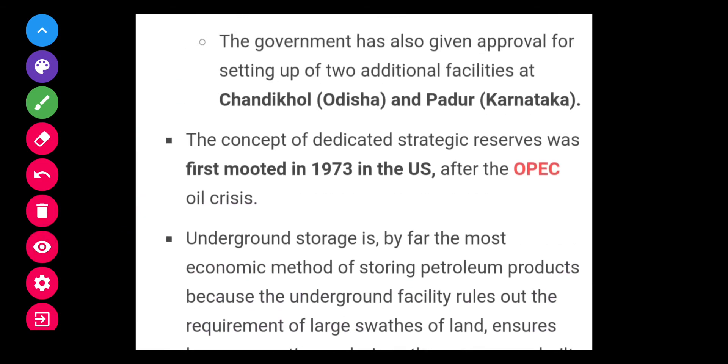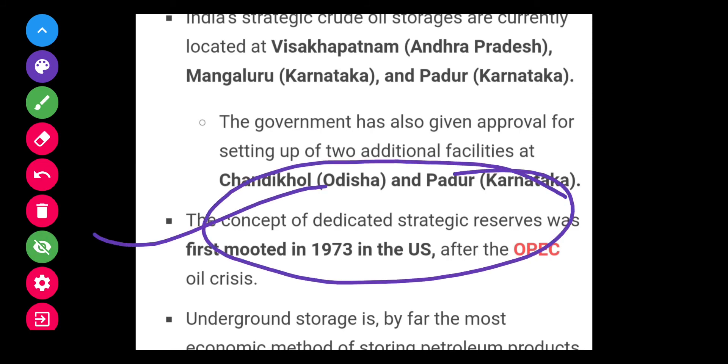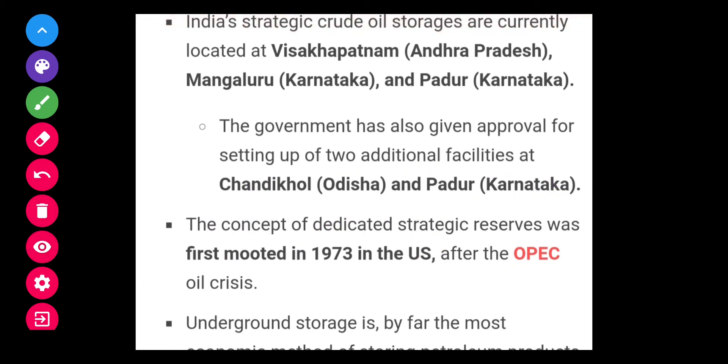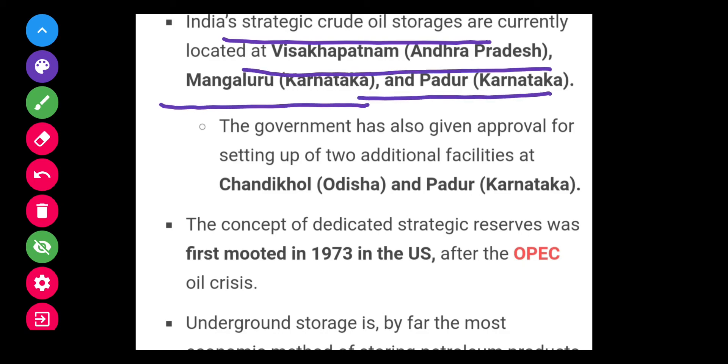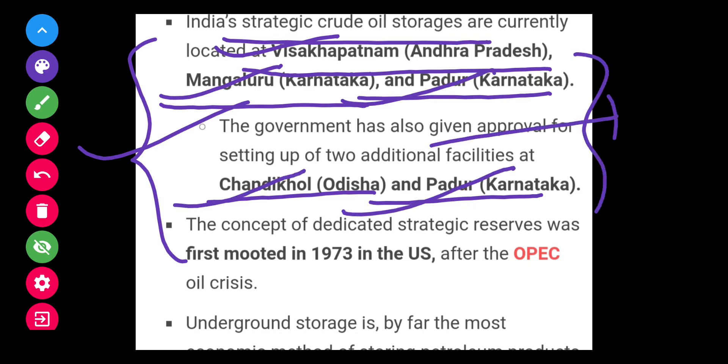The concept of dedicated strategic reserve was first mooted in 1973 in the US after the OPEC oil crisis. India's strategic reserve locations are at Visakhapatnam in Andhra Pradesh, Mangaluru in Karnataka, Padur in Karnataka, and Chandikol in Odisha. These facts are very important for the prelims examination.